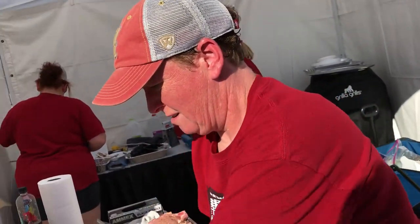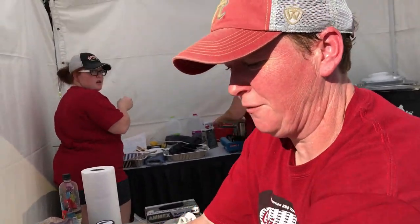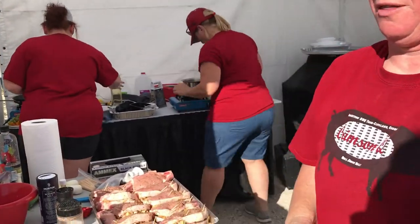How are you doing, ladies? Good, how are you? I'm doing good! So what do you have going on over here today? We are making a stuffed pork chop. We stuffed it with apples, brioche bread, smoked gouda, and shallots.